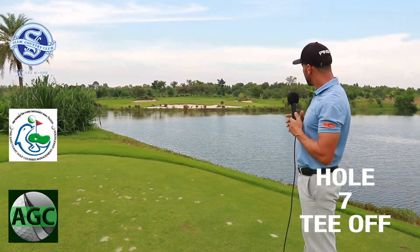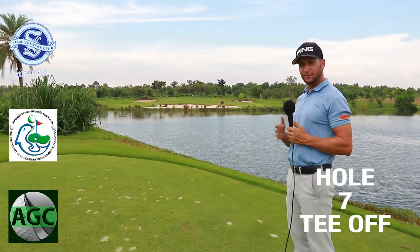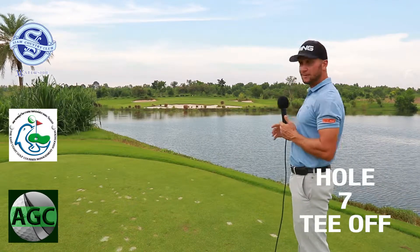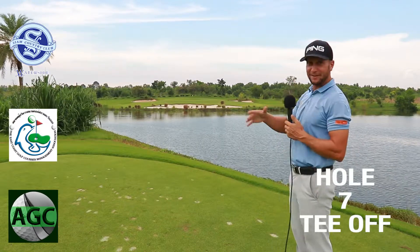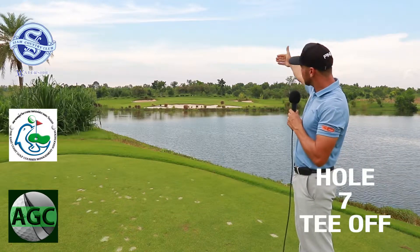So what you can see on this par three — there's a massive bunker in front that protects anything that comes short. If you come short of that bunker, you're in the drink. Anything on the right, you're in the drink. Anything on the left, you're in the drink.